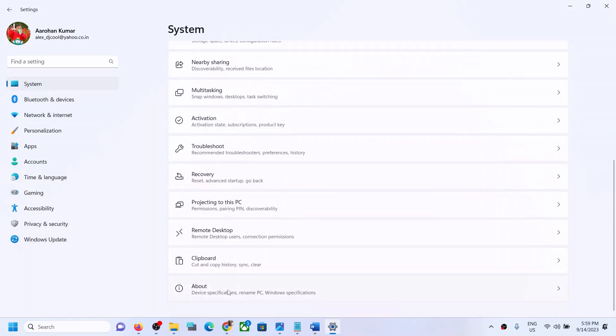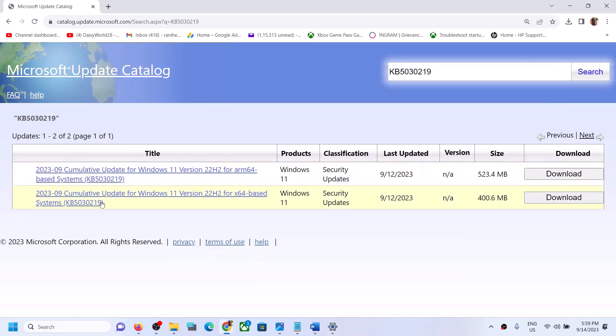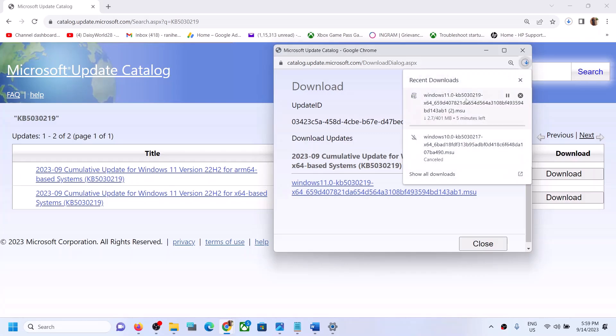In Windows Settings, go to About and you can see it's a 64-bit operating system, so I have an x64-based system. Select the correct one for your system and click Download. Then click the blue hyperlink and let the download complete.